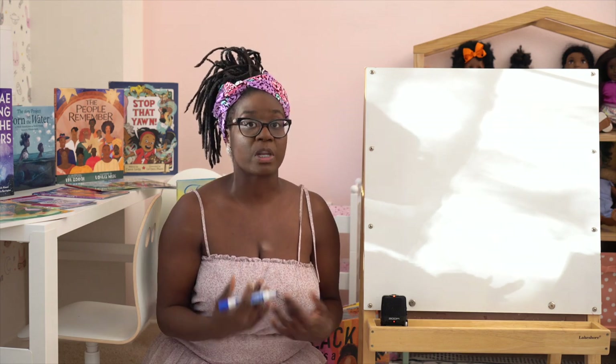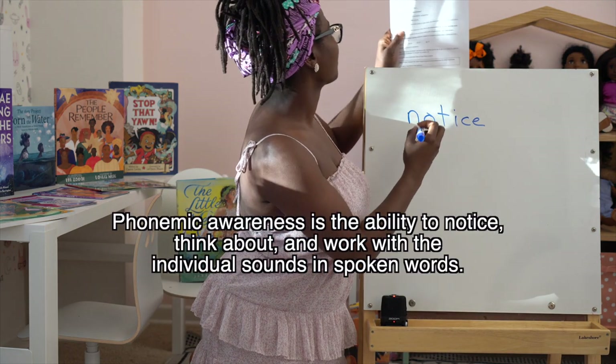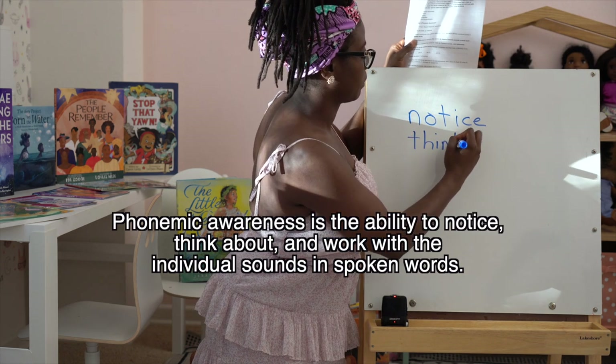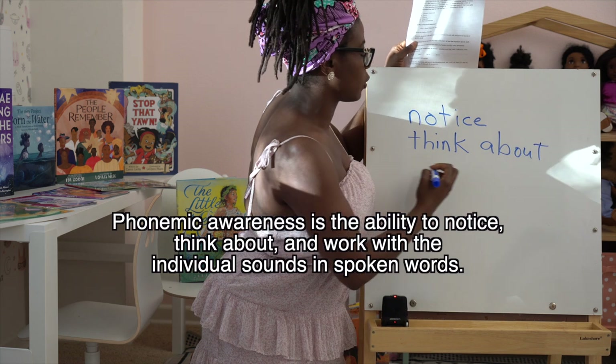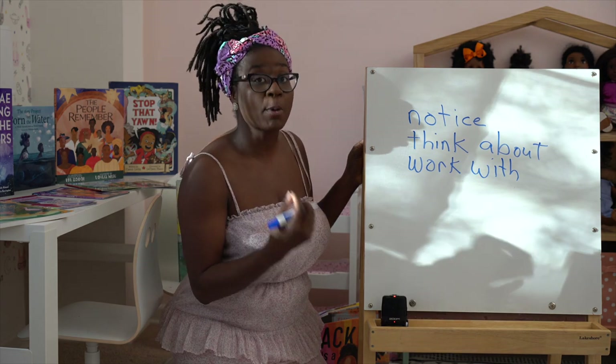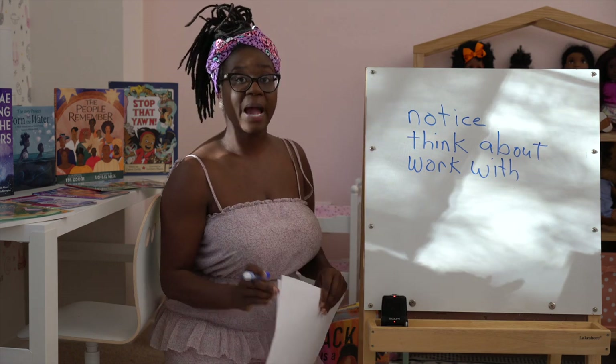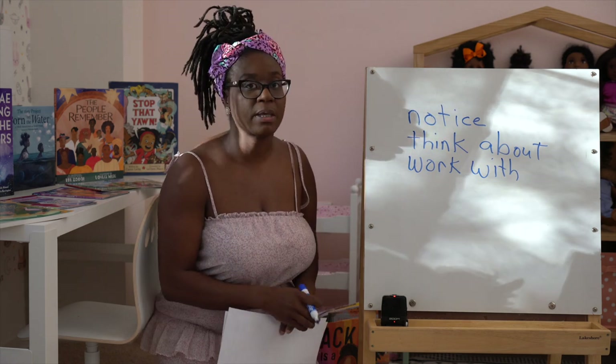What is phonemic awareness? When you hear the word 'phonemic,' notice the root 'phone' — like telephone or saxophone. What do those things have in common? They make sound. Phonemic awareness is the ability for a child to notice, think about, and work with — or manipulate — sounds in individual spoken words. At this point, when we're talking about phonemic awareness, we're not talking about anything written down or any print. In fact, a child needs phonemic awareness skills before they can be taught phonics.